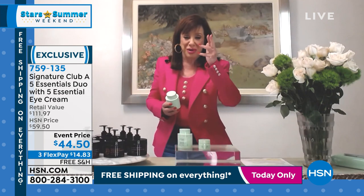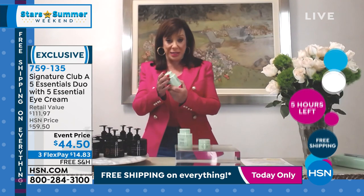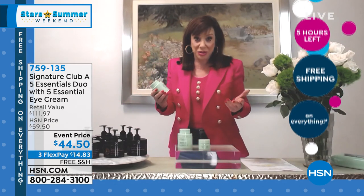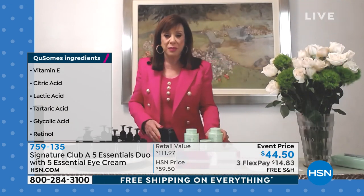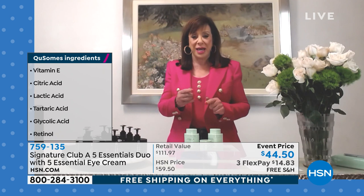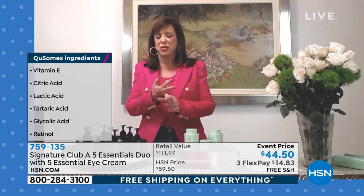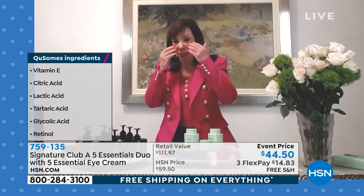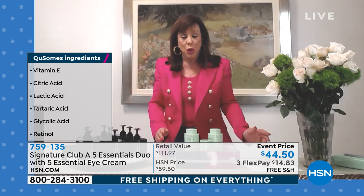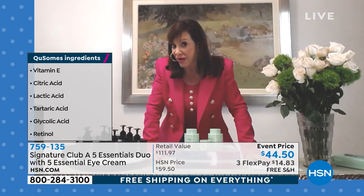Day cream, night cream, moisturizer, wrinkle cream, eye cream — it does it all. As Amy was saying, Adrienne started it all. In all the department stores, women would come in and ask: what's the difference between a moisturizer and a day cream? Why a night cream? What about the eye cream? You needed them all, and that could cost $400 or $500.